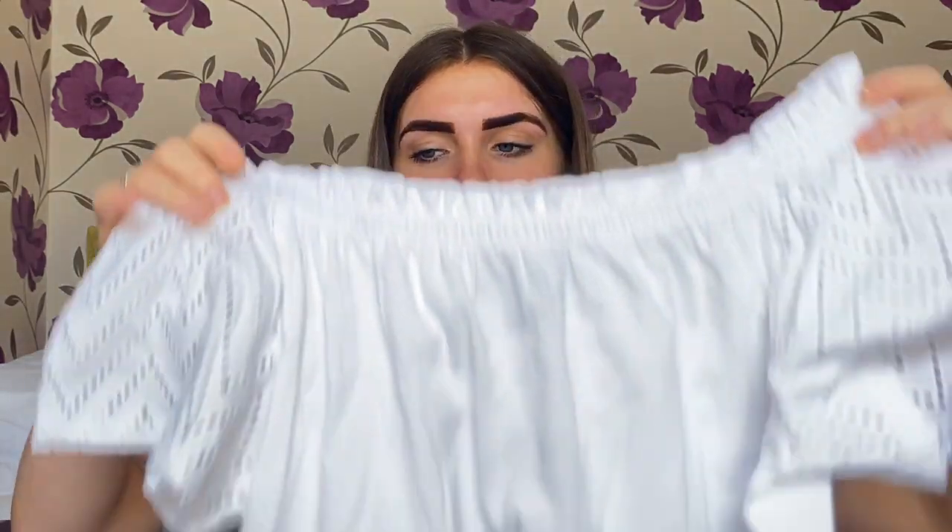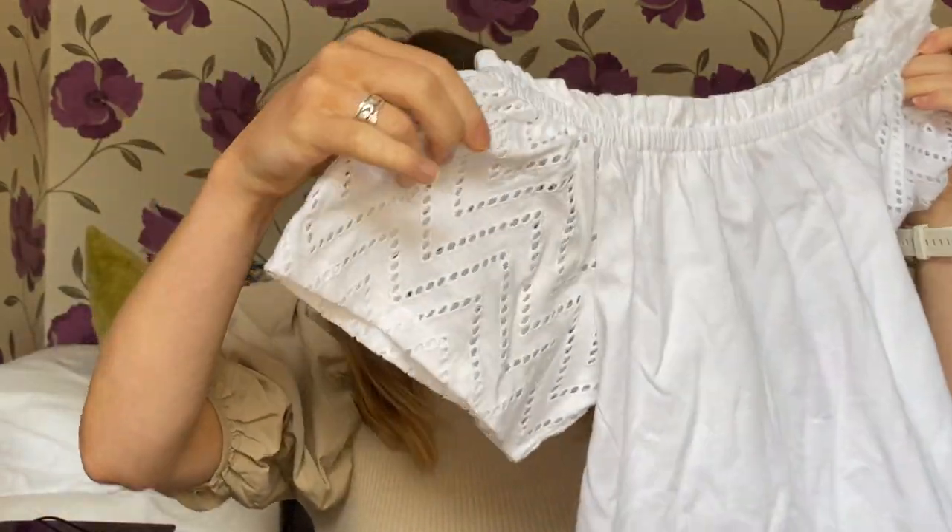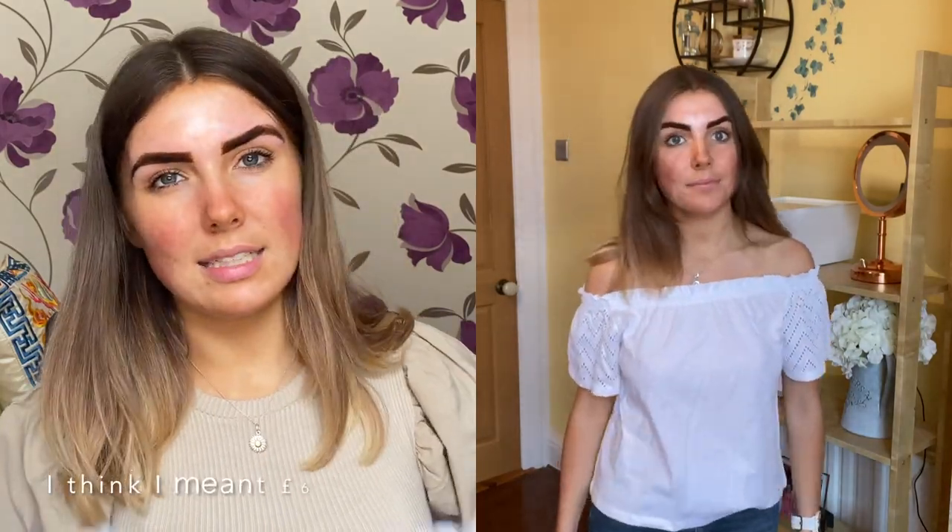Then I picked up this little white top that has a crochet see-through pattern on the sleeves. It can be worn either on the arms in a sort of fitted style, or it can be worn as a bardot. It's really stretchy. I got this in an extra small, size 6.